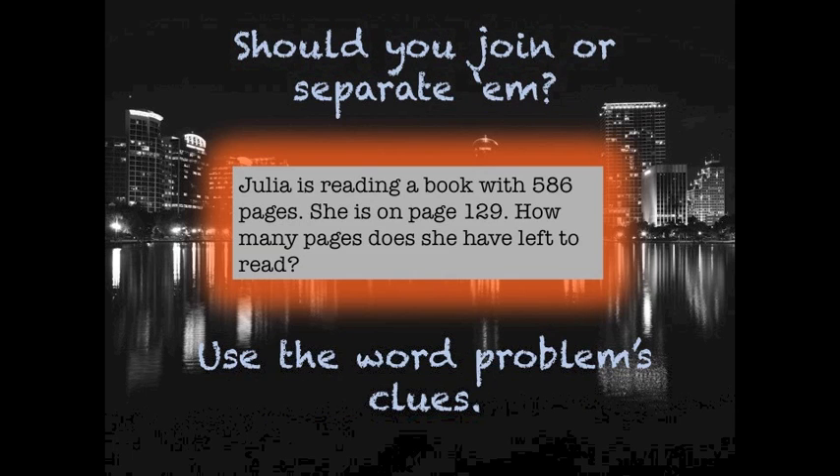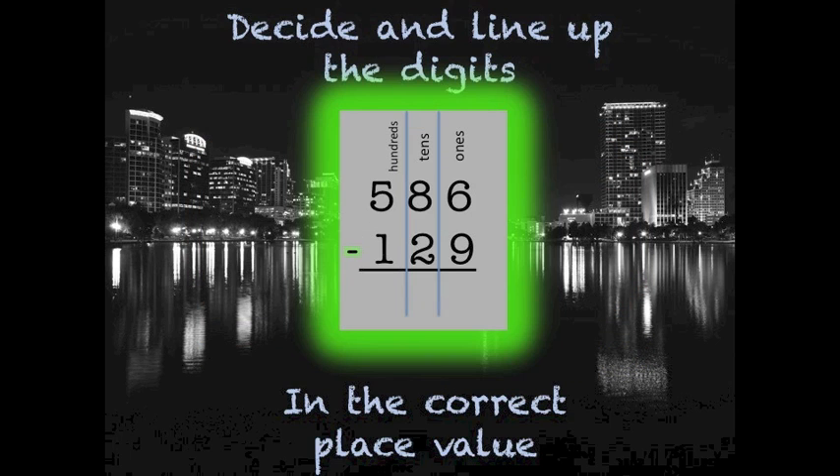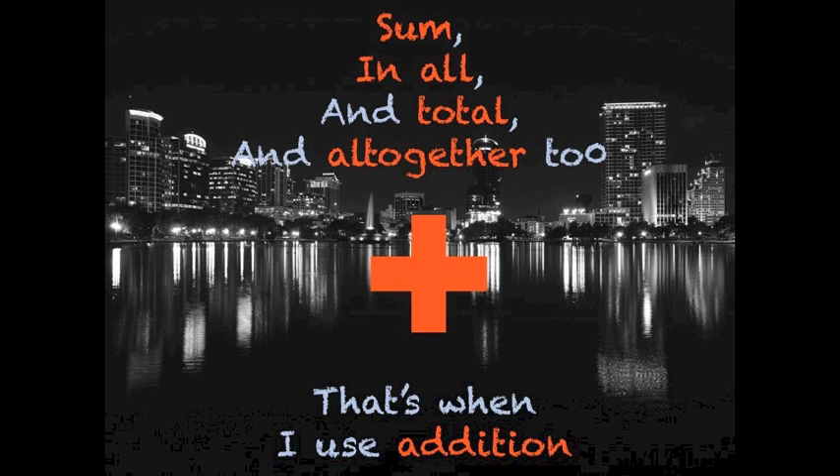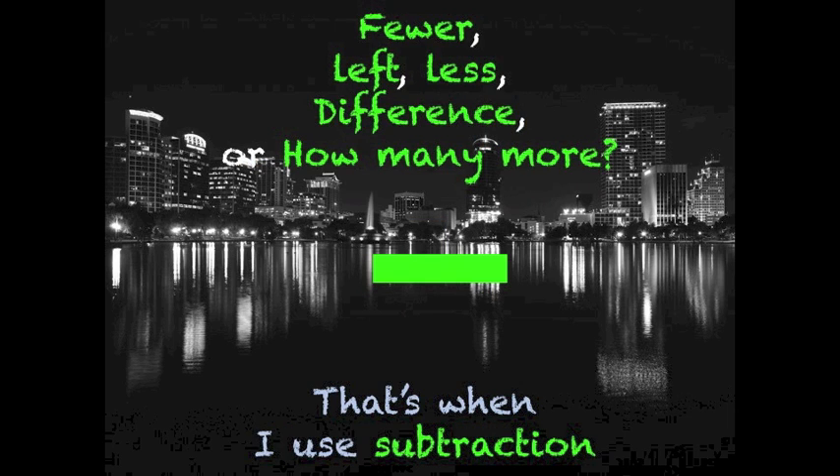Should you join or separate them — use the word problem's clue. Decide and line up the digits in their correct place value. Be a mathematician with subtraction and addition. Sum, total, and all together — that's when I use addition. Fewer, left, less, difference, or how many more — that's when I use subtraction.